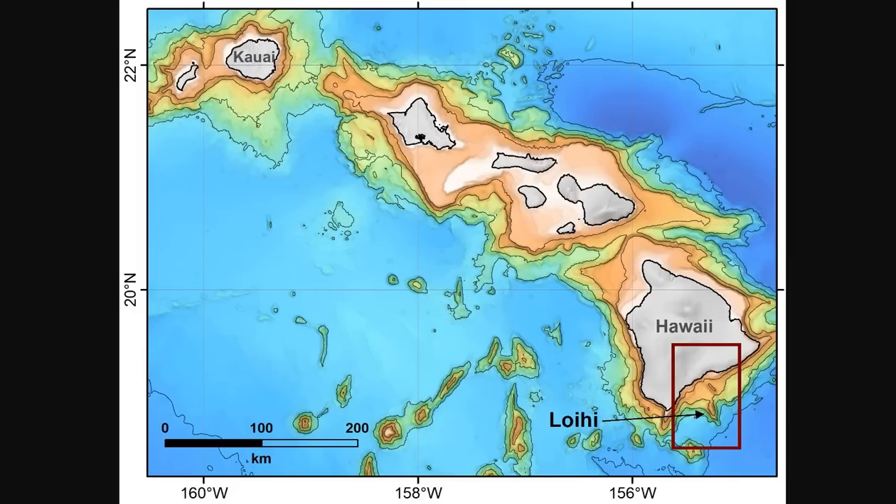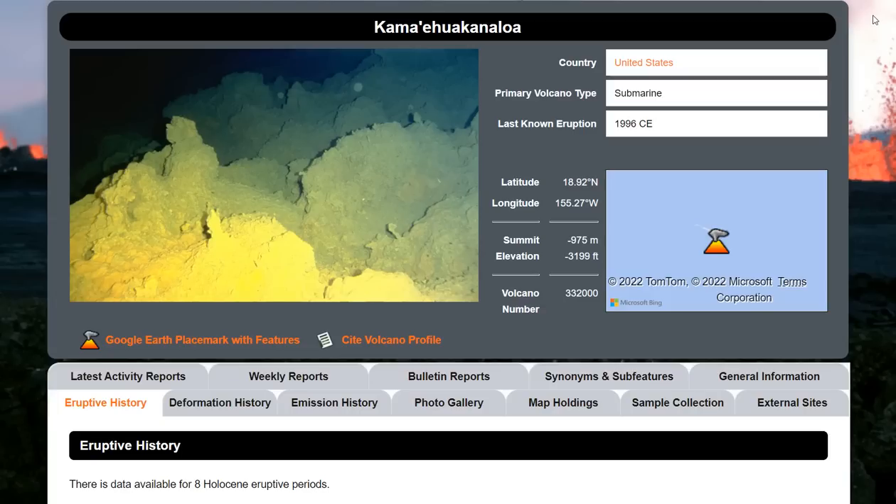Here is the location of the Hawaiian Islands from east to west. You can see Loihi is this subsurface peninsula and newly named volcano way offshore, about 3,000 feet below the surface.